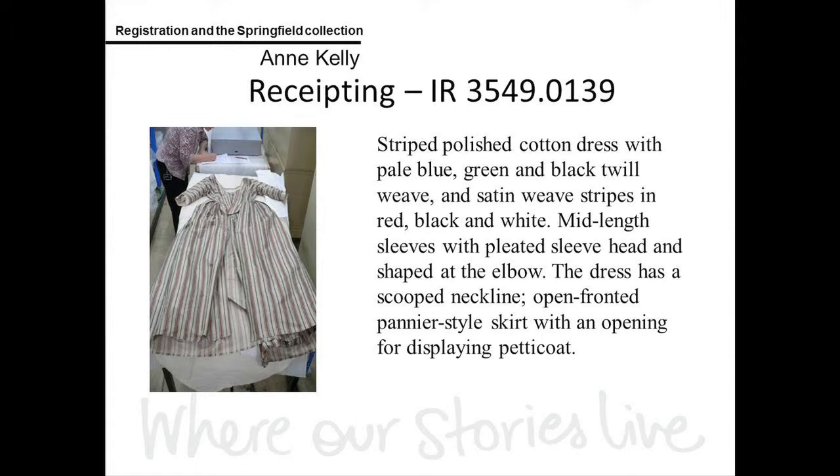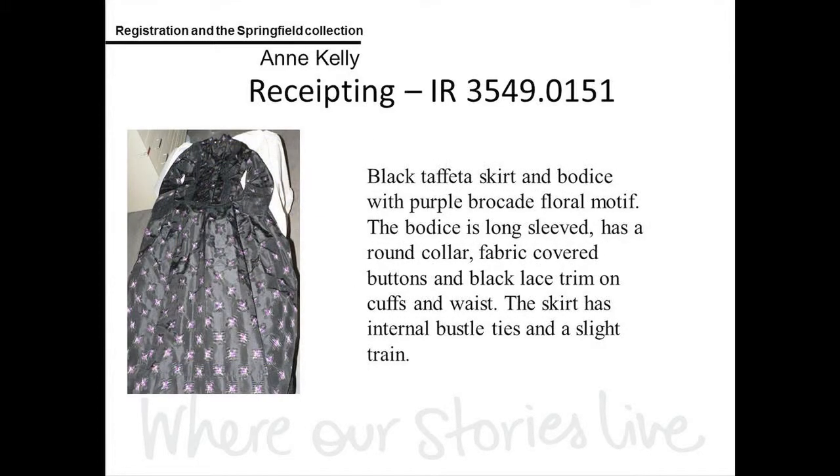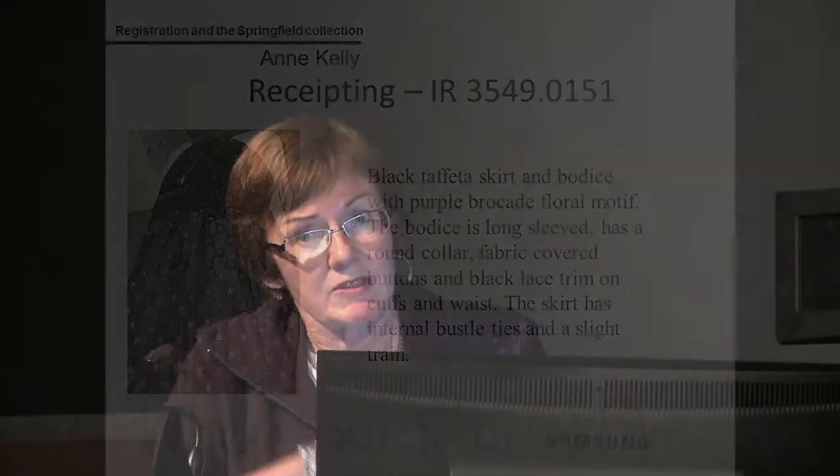This is one of the oldest dresses in the collection — it dates from about 1785. The next one dates from about 1845, roughly when Mary Dean married William Pitt Faithfull; it has a lovely rosette on the back. This last one is a dress from the 1880s — it's actually a skirt and bodice, and one of Patrick's earlier images shows Aunt Dean wearing that dress.